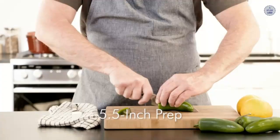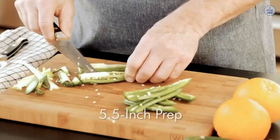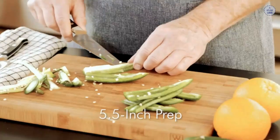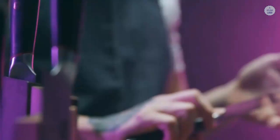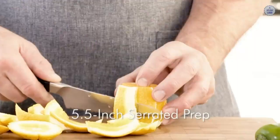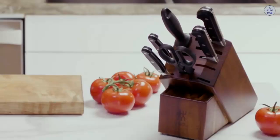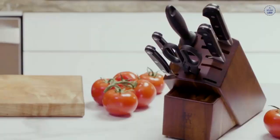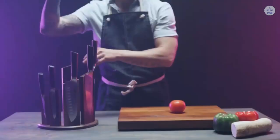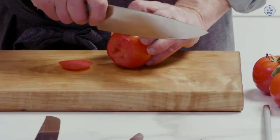Zwilling J.A. Henkels vs. Dalstrong — where are they made? Zwilling J.A. Henkels knives are produced in the German city of Solingen, where they have been produced since their launch in 1731. Zwilling J.A. Henkels are not to be confused with knives labeled just J.A. Henkels — Zwilling knives are distinctly marked with the logo of the two stick-like people. J.A. Henkels knives without the Zwilling mark are not made in Germany. Zwilling is a huge group which owns various knife brands, and also owns more surprising brands like Kramer and Miyabi, which are both made in Japan.